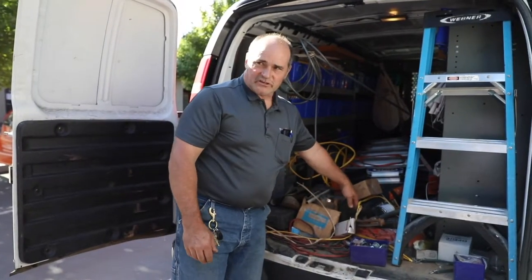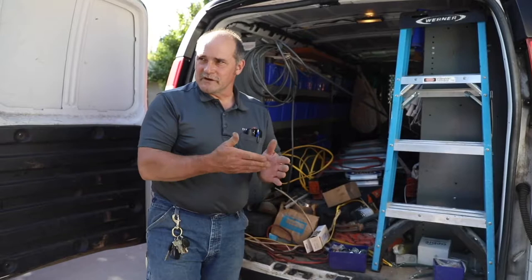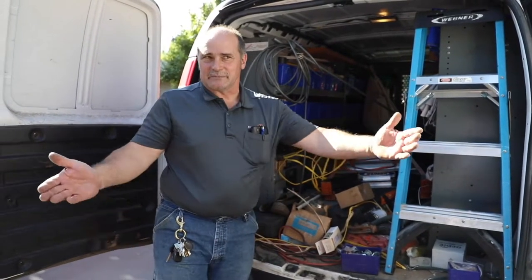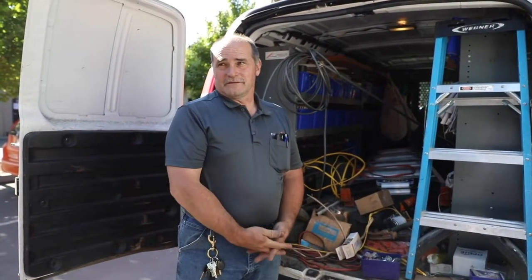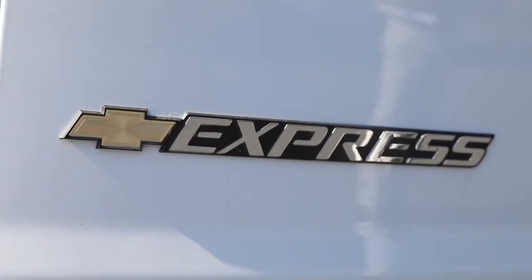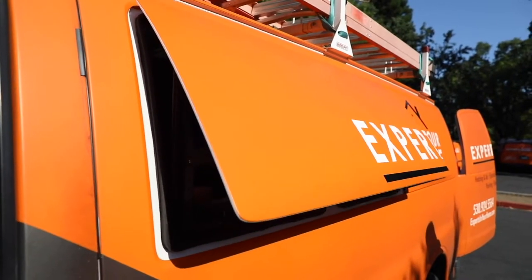This is a shade structure. Under California law, you have to have a shade structure if it's over 85 degrees — you're supposed to have one, and it has to be set up if you don't have a tree or somewhere you can actually get shade. Our company is really forward-thinking: they provide a shade structure for us.